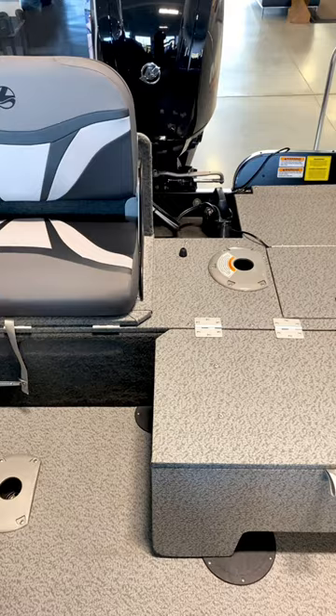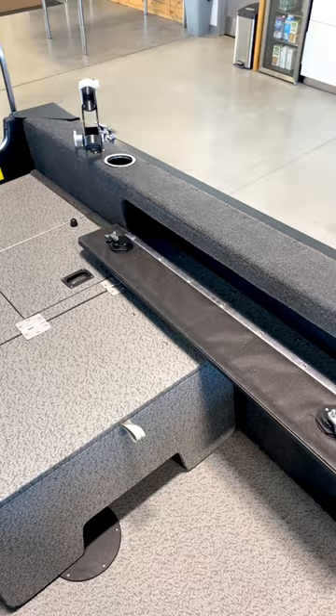To learn more about why the Legend 16 XTR SC Sport is the no-compromise fishing boat, visit us online at legendboats.com.